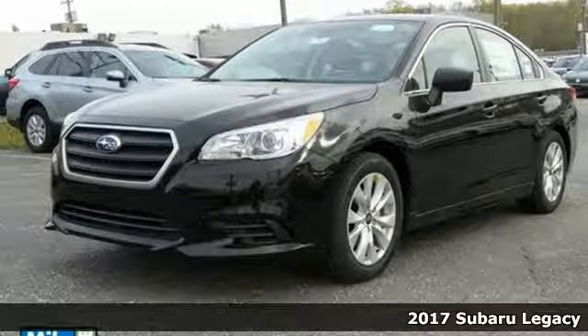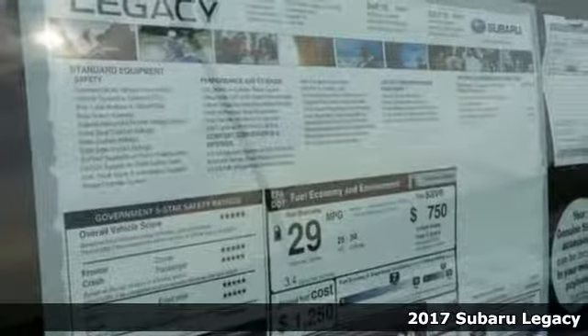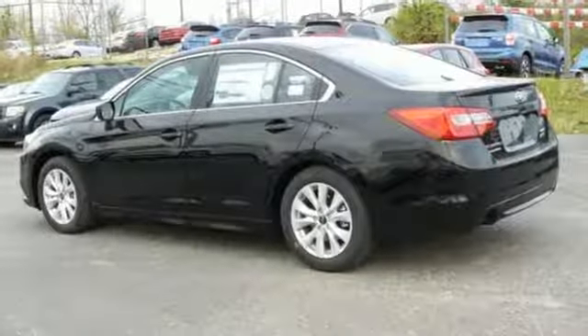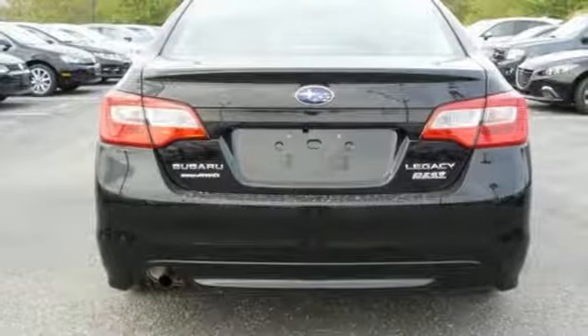It's a 2017 Subaru Legacy. This family-friendly Legacy was intelligently designed for all the right reasons. The capability and teamwork of the symmetrical all-wheel drive and the Subaru Boxer engine help you triumph over the most difficult road conditions.